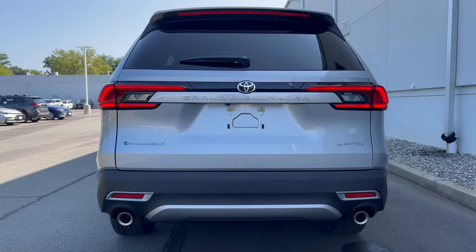The rear end of our Grand Highlander: roof spoiler coming off the top, window wiper down below on the glass, Toyota badge in the middle, Grand Highlander spelled out underneath. LED taillights, LED turn signals. Hybrid Max badge on the left, Limited on the right. Flat black around the bumper area with some brushed aluminum trim down below in between the functional dual exhaust.